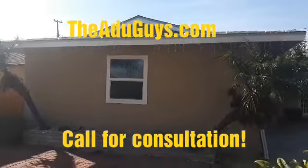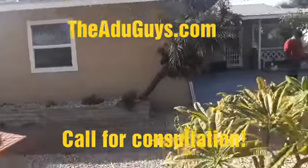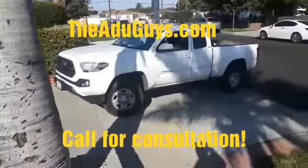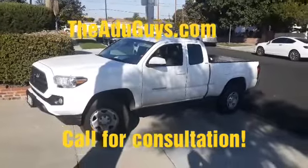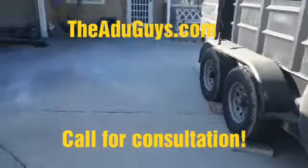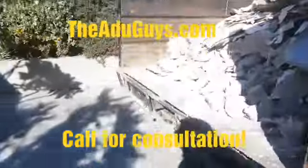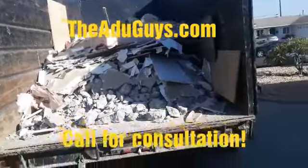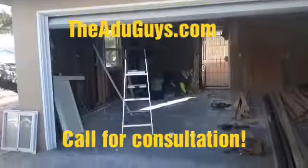Here's another ADU we're doing in Torrance. We have our dump trailer for our demo, and this truck is gonna get some ADU Guys signs shortly. This one's gonna be a nice studio. When we do our demo, we take the big trash the same day — it's very helpful. As we go, we take trash out.